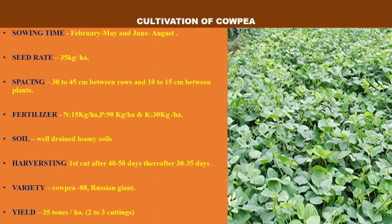Cowpea can be grown on well-drained loamy soils. Harvesting: first cut is done 40–45 days after sowing, and thereafter every 30–35 days after the first cut. Varieties are Cowpea 88 and Russian Giant. Yield is 35 tons per hectare in 2–3 cuttings.